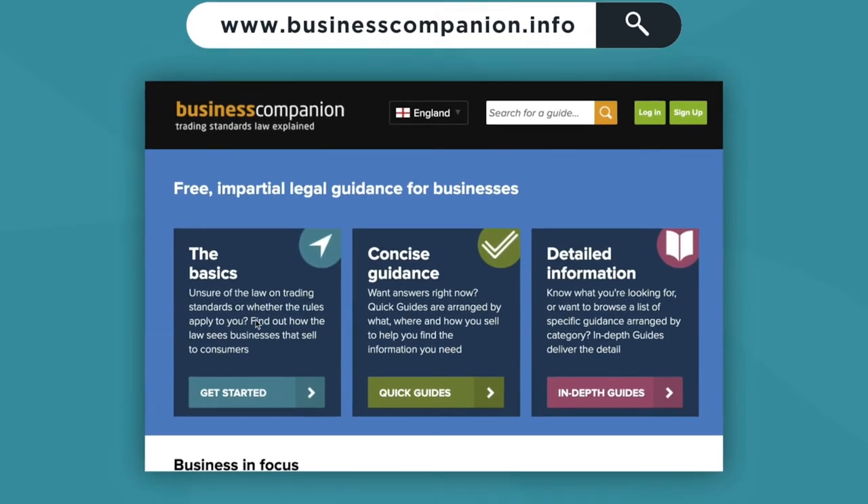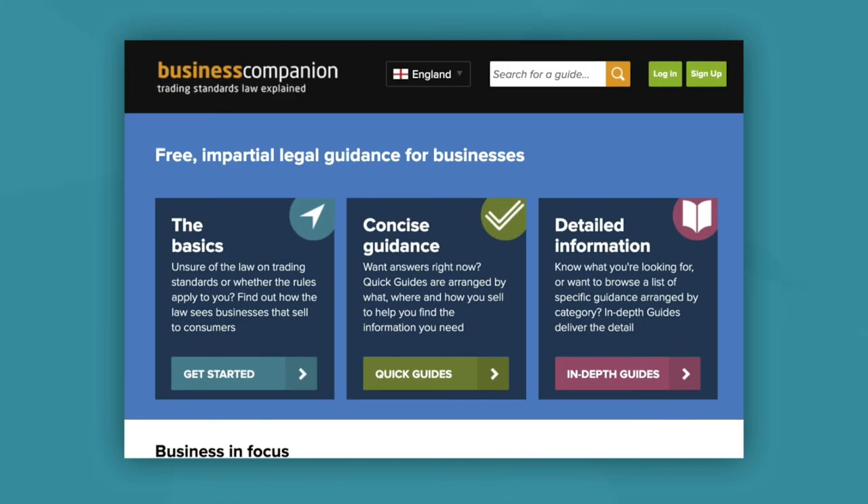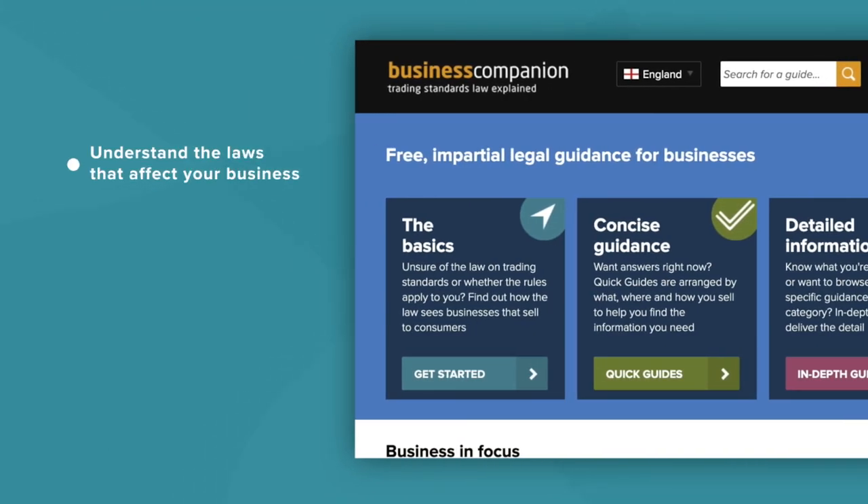www.businesscompanion.info is a government-backed website written by trading standards experts to help you understand the laws that affect your business. It's completely free and you can be sure that the information is up to date, even when there is a change in the law.